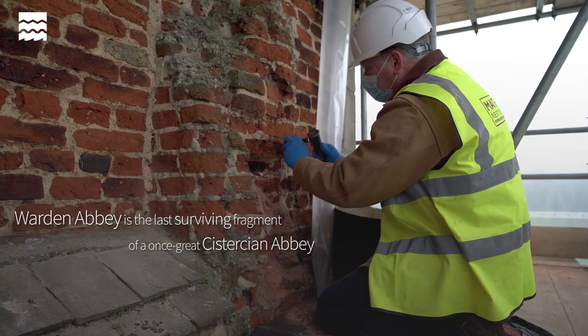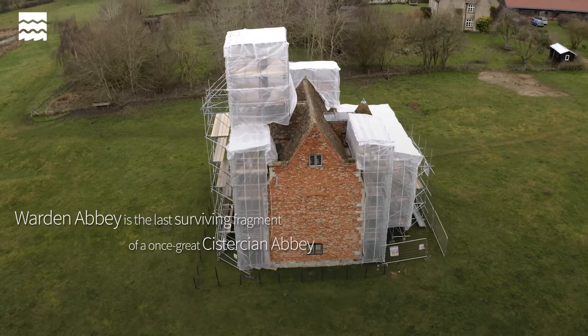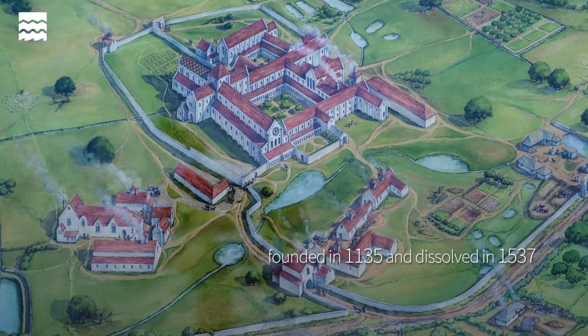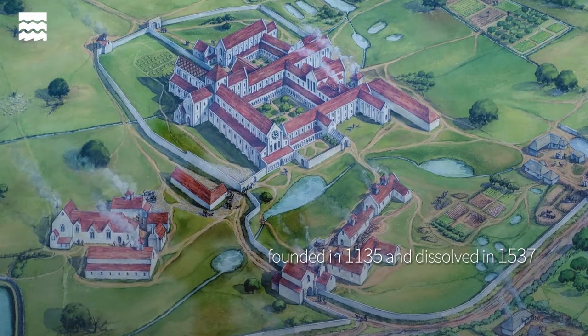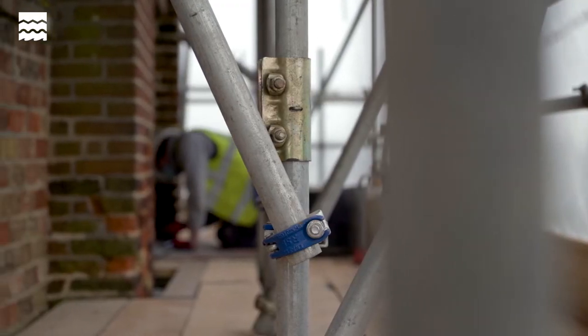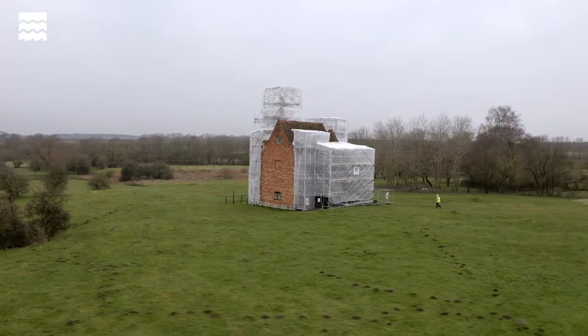Warden Abbey is an important monastic foundation. It was started in 1135 as a daughter house or offshoot of Revo Abbey in Yorkshire and became a powerful presence in the area until the dissolution, when Henry VIII sold it to one of his courtiers.